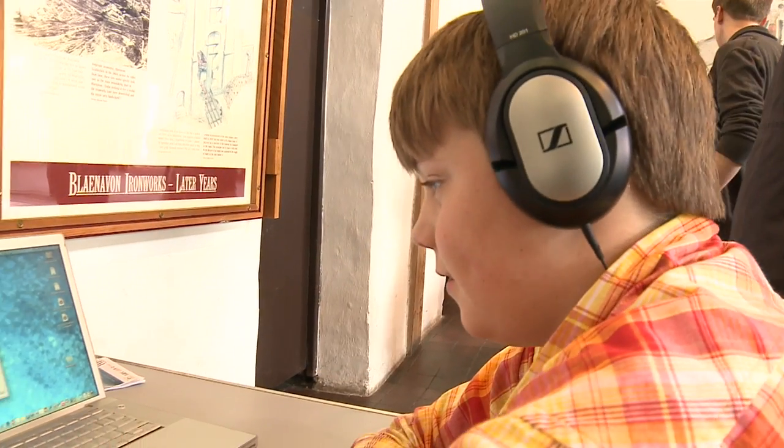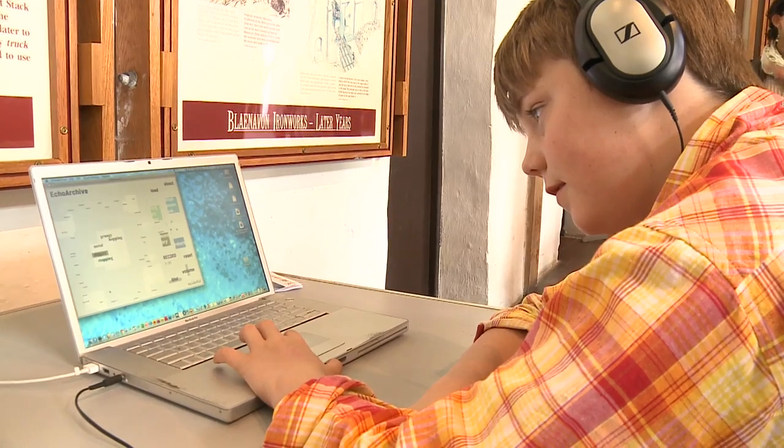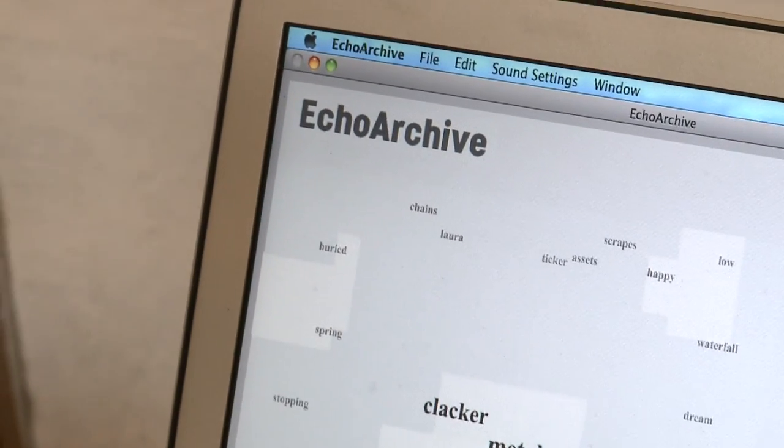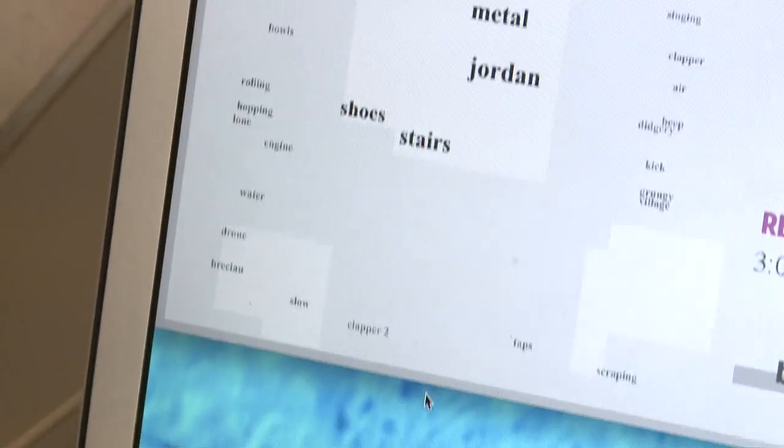Today we've been working with children like Miles, who came to the instrument at first not really knowing what to do, but within five or six seconds was starting to compose ideas that almost surprised him in terms of what he could do with it.